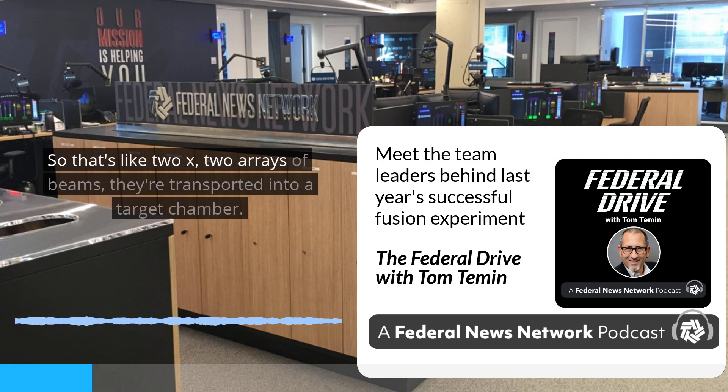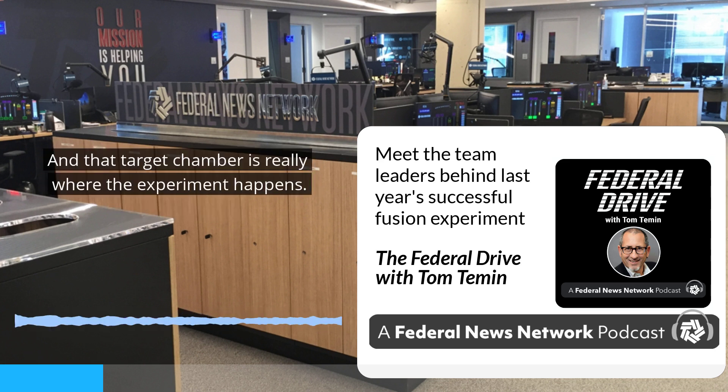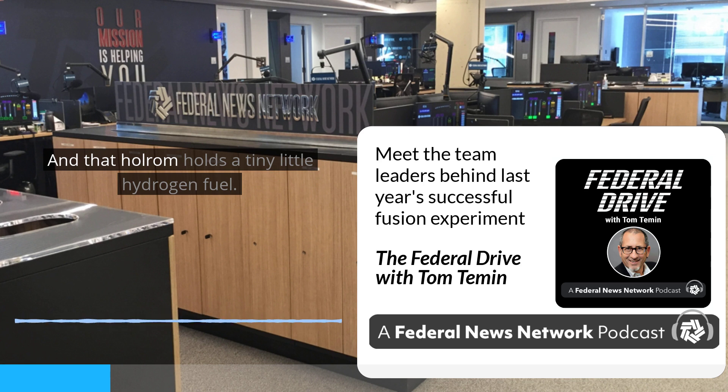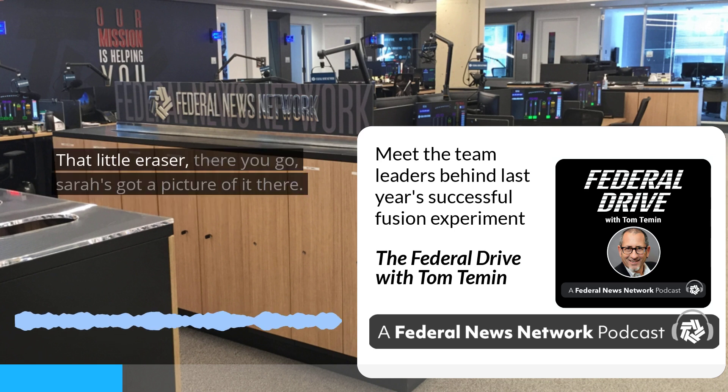That beam is processed into quads — two-by-two arrays of beams — that are transported into a target chamber, which is really where the experiment happens. The beams are focused into the end of a cylinder called a hohlraum, and that hohlraum holds a tiny little hydrogen fuel. The hohlraum is about the size of the top of a pencil eraser.